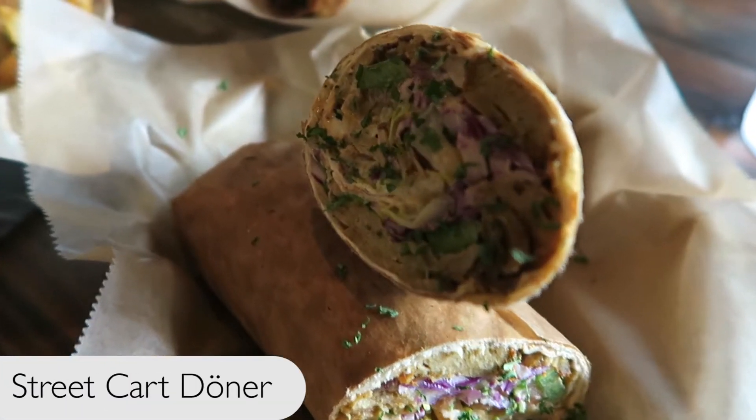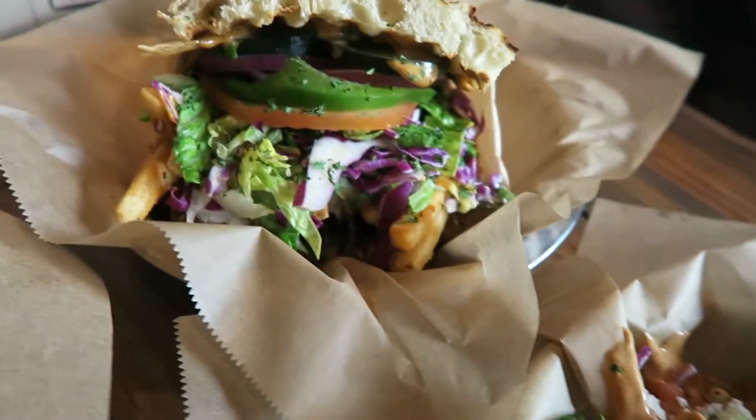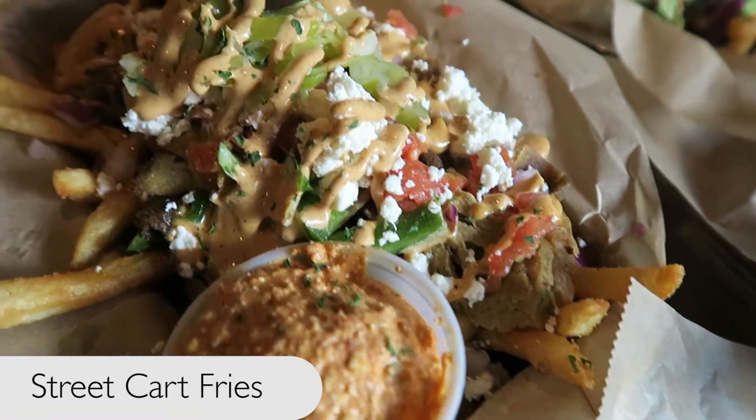This is the Street Cart Donner. The Do-Ki-Ros. The Donner with Palm. And this is the Street Cart Fries.